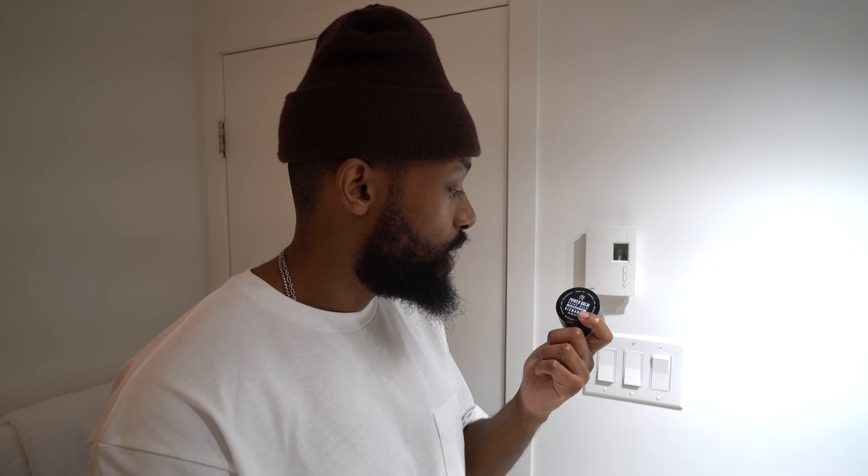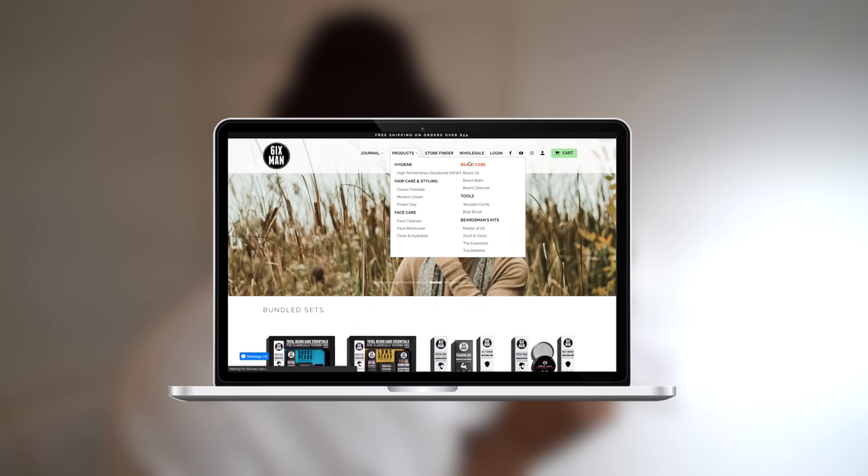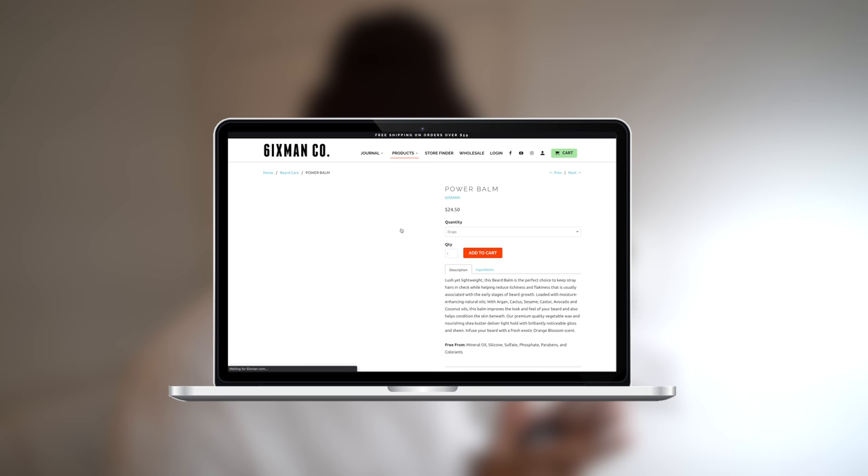I'll leave all of them in the description down below. For my beard I use this — the Six Men Power Bomb beard bomb. I've definitely been using this for a very long time. This brand is based out of Toronto and I've been using this one for honestly well over three years now. I really love it, I use it every day for my beard. And that's pretty much it for my morning routine.